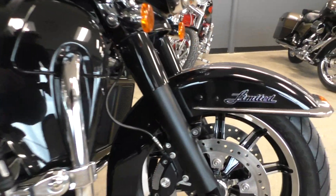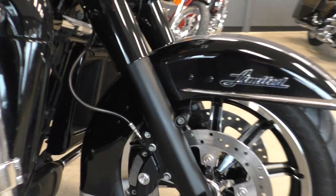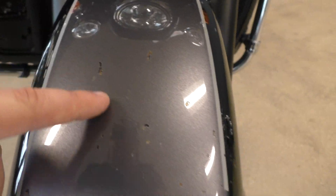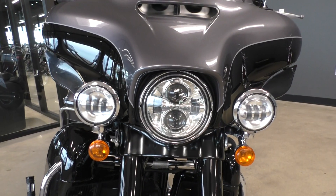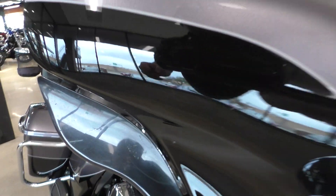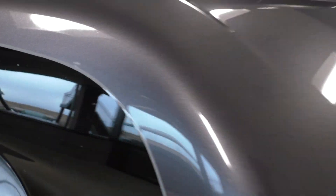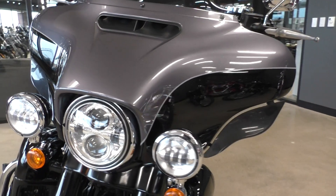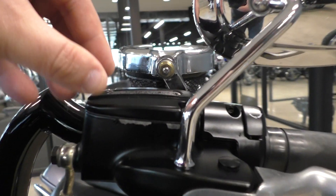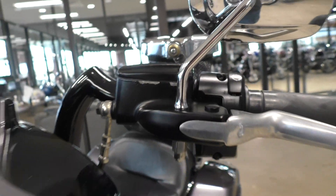It's got some highway pegs installed. It's got the blacked-out forks. There's a bunch of little rock chips on the front fender, some bigger ones right here. Brand new front tire. It's got the full Daymaker LED setup. There's a little crack in this wind deflector right here, and there's various little imperfections on the fairing. A little paint missing on the master cylinder for the clutch.